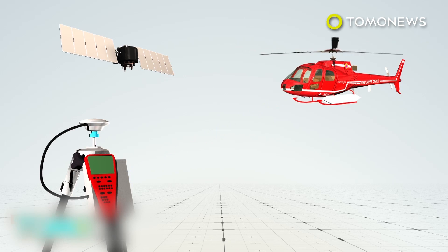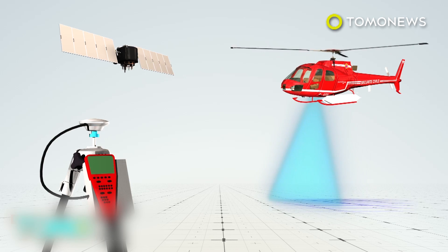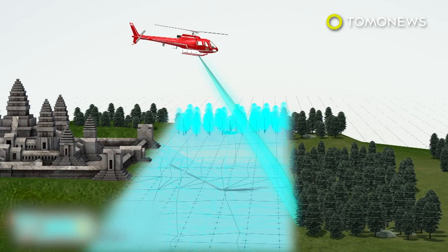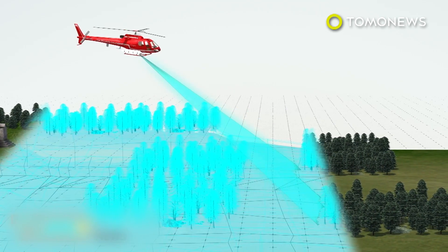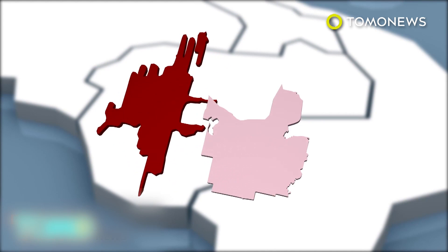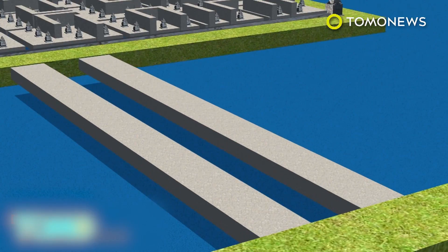LIDAR is a detection system similar to radar, which uses lasers instead of radio waves. It is used with GPS to produce 3D models and maps. A helicopter mounted with LIDAR scanned a 734-square-mile area near Angkor Wat in 2015. The data revealed the true scale of the lost city of Mahendraparvata, which was previously believed to be much smaller. In fact, Mahendraparvata was about the same size as Cambodia's present capital of Phnom Penh.